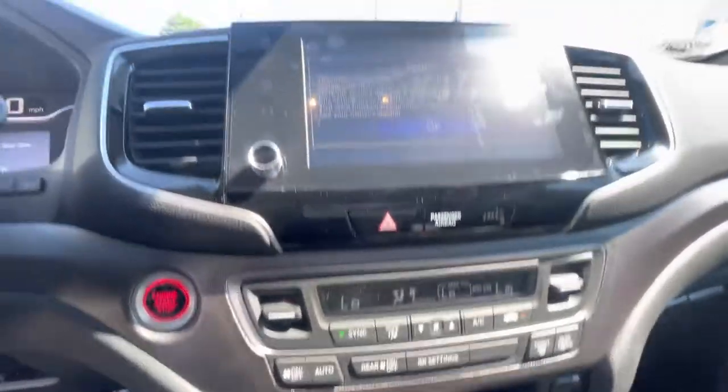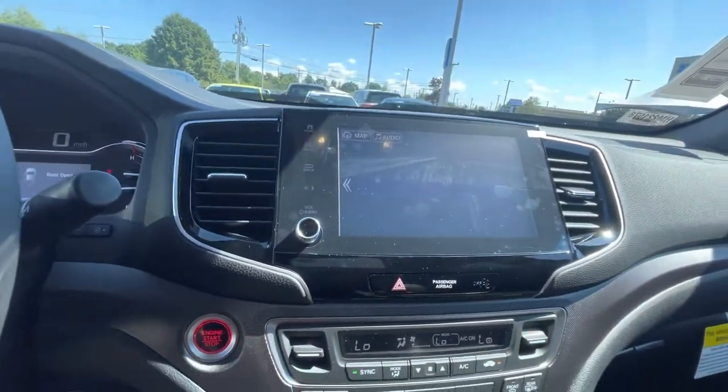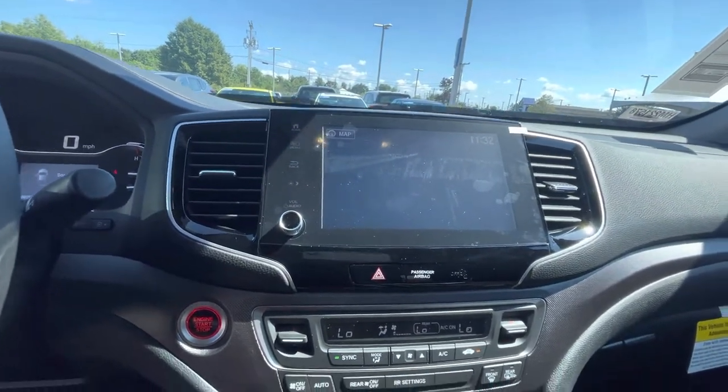Dual climate controls. You get the backup camera, Bluetooth, navigation system, CarPlay — all equipped in this vehicle. You do get the better audio as well.